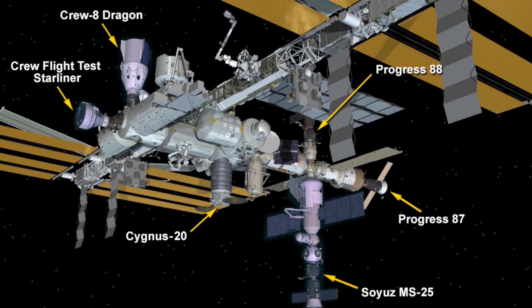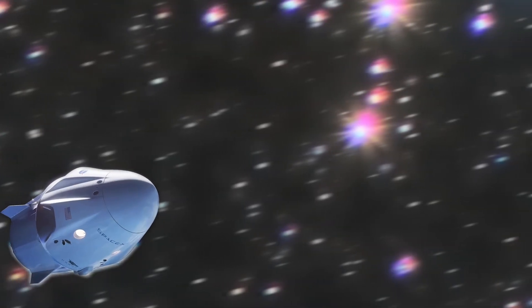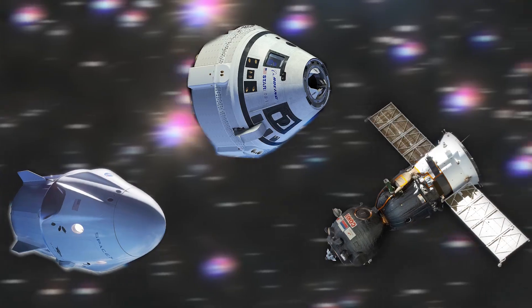Here's something really cool. All three spacecraft currently capable of taking humans to the International Space Station are all docked up there right now at the same time. Dragon, Starliner, and Soyuz — they're all space capsules.